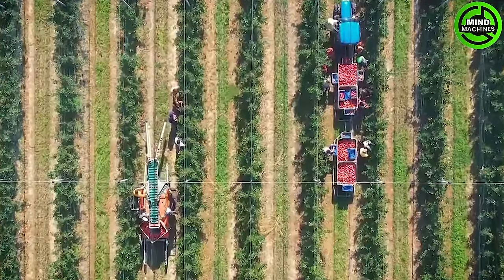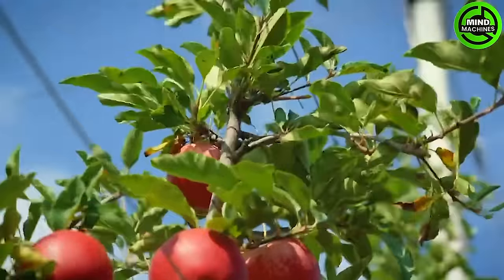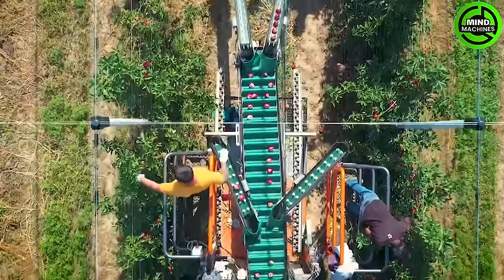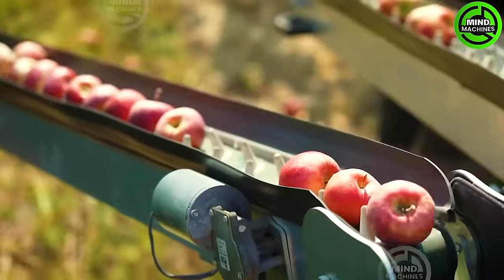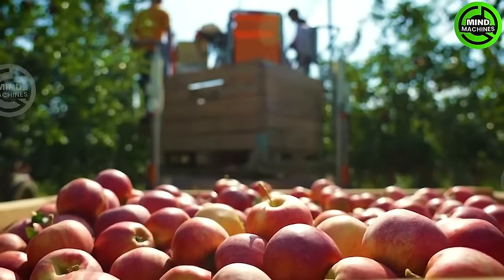In Hungarian orchards, a harmonious combination of traditional handpicking and modern machinery ensures the efficient harvest of vibrant red apples. Workers adeptly pluck the ripe fruit by hand, complemented by specialized machines that assist in collecting and transporting the bountiful harvest.